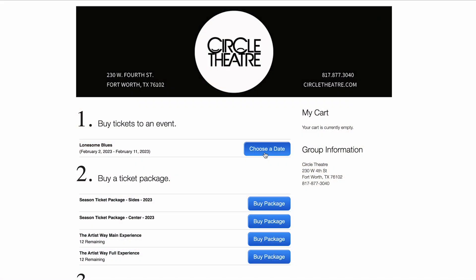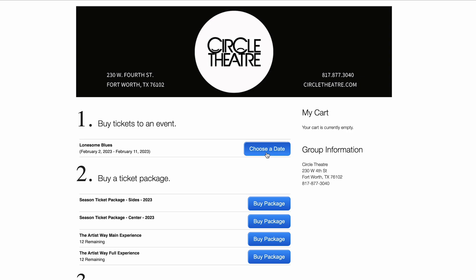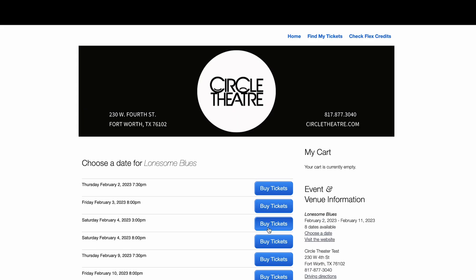Right, Tim. Here is a clear step-by-step plan on how season ticket holders can book their reservations online. First, you would select the event or production you wish to attend. In this case, we will select Lonesome Blues and then choose a date. Once there, you will select the day you wish to attend.